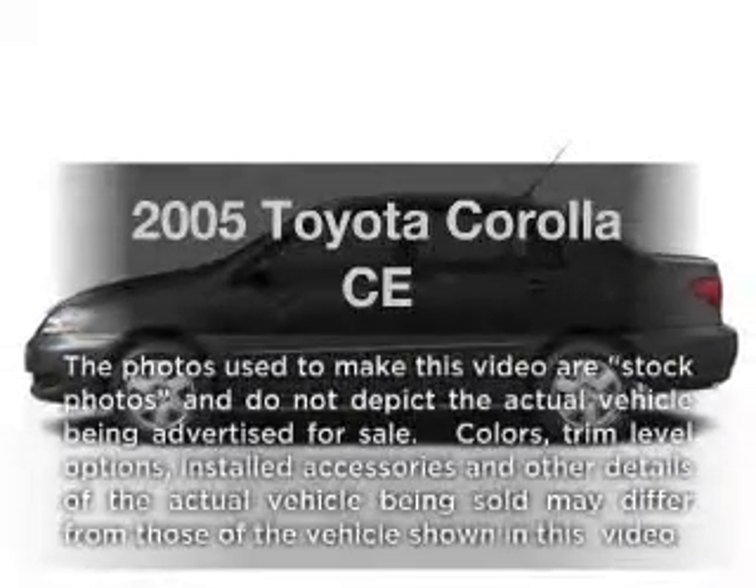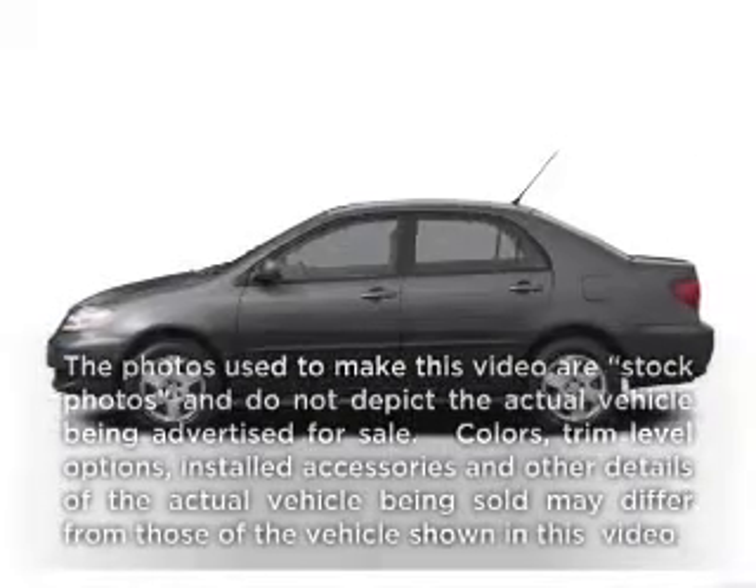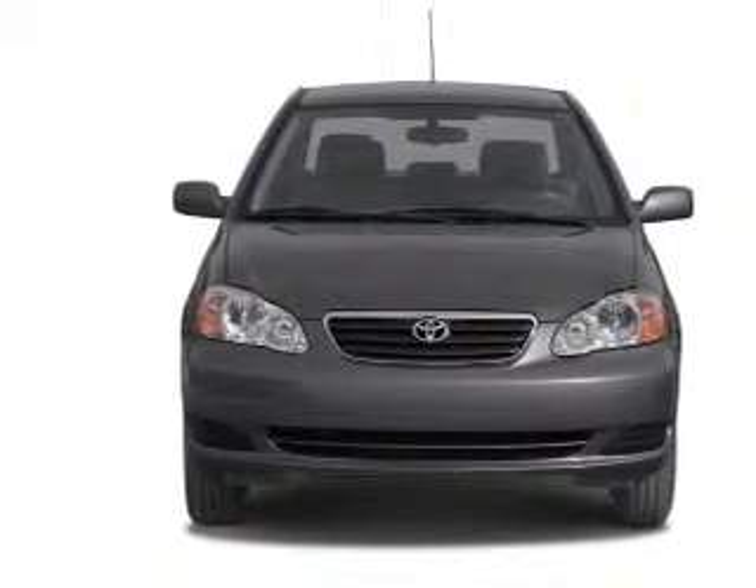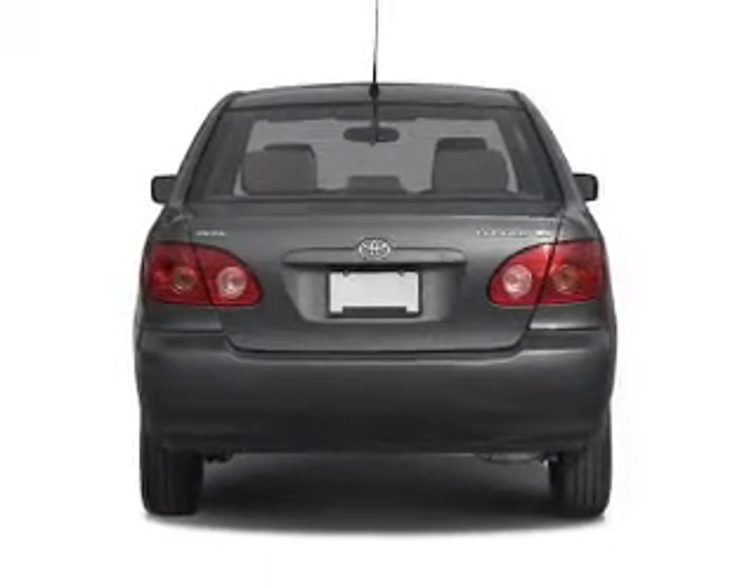Check out this 2005 Toyota Corolla. If you're looking for a first-rate auto, this one could be yours today with an efficient four-cylinder engine connected to a smooth shifting automatic transmission.